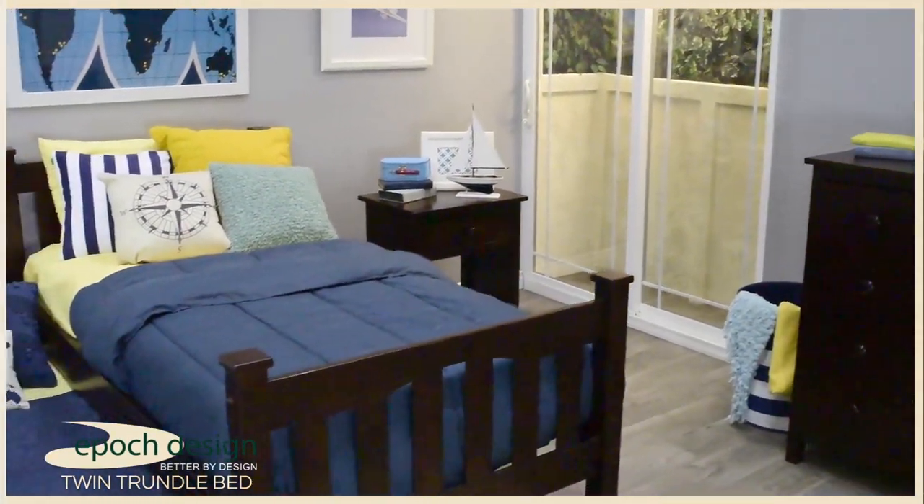Hi, I'm David from Epic Design and I'd like to share with you the Cameron and Gabriel twin trundle bed.